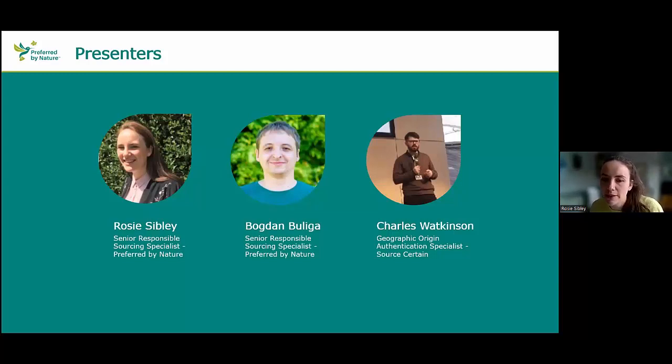My colleague Bogdan, who I work closely with, will also present on today's webinar. He also sits in tailored services and we'll go into some details later on about case studies on scientific testing for operators and how they're used.